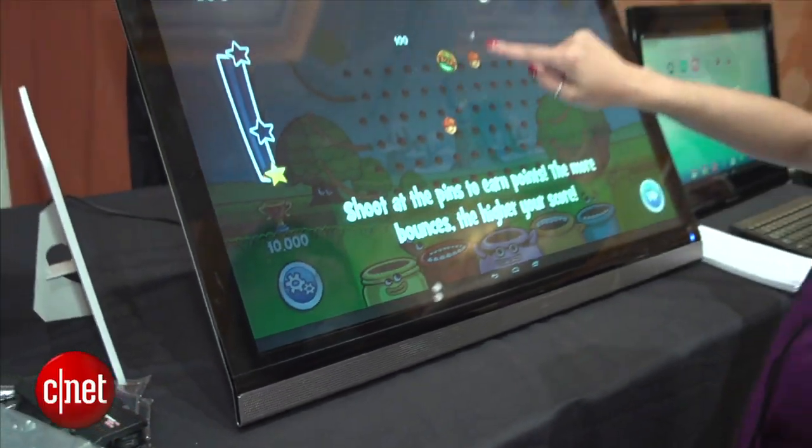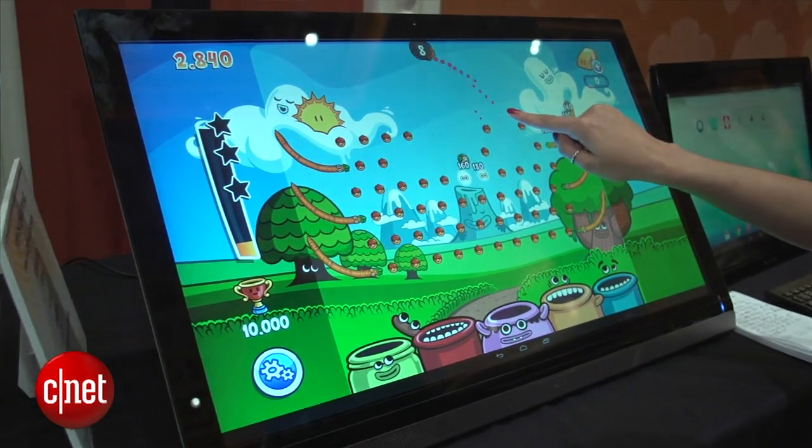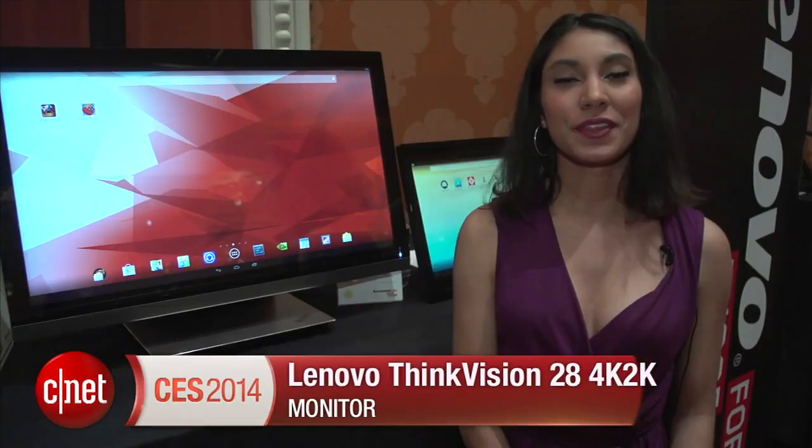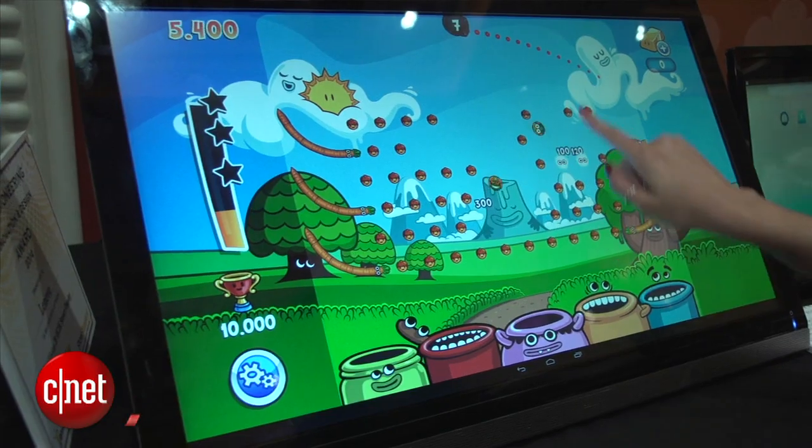The Lenovo ThinkVision 28 4K monitor starts at $1,199 and will go on sale in July. For CNET, I'm Guillemara Blanco and this has been the Lenovo ThinkVision 28 monitor. For more CES coverage, go to ces.cnet.com.